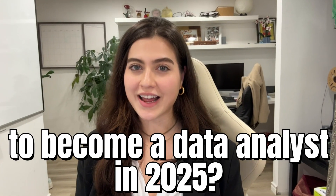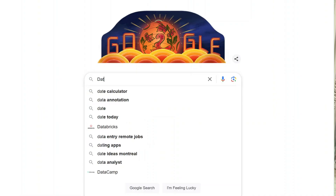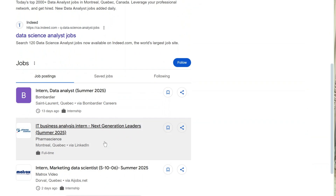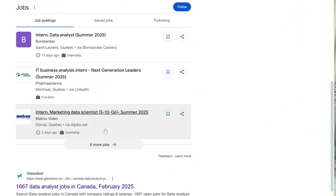Is it getting harder to become a data analyst in 2025? Short answer, yes. But should you still learn it? Also yes. The field of data analytics is booming, but so is the competition. If you want to land a job, you need a strategy. And that's exactly what I'm about to give you. This is your step-by-step roadmap to become a data analyst in 2025. No fluff, just action.